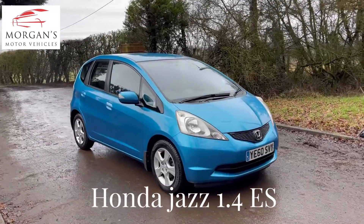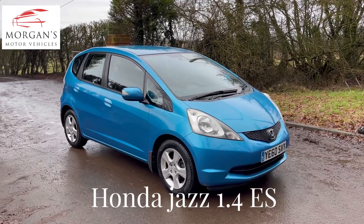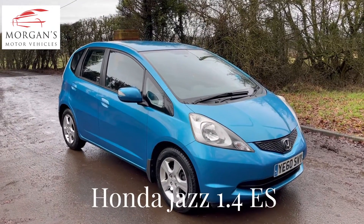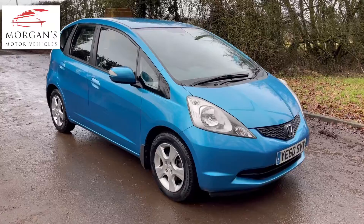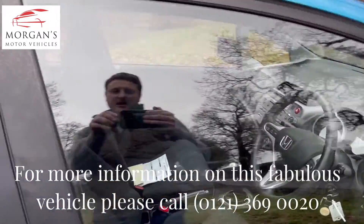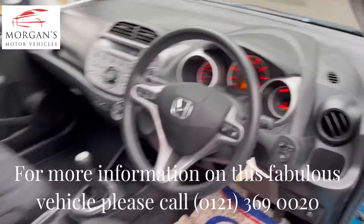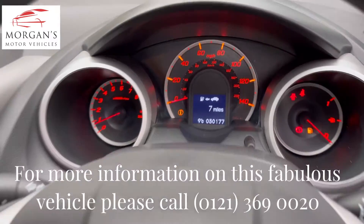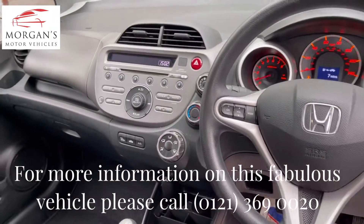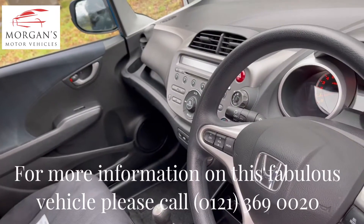Hi guys, thanks for watching. Got a quick video today on this lovely Honda Jazz 1.4 ES petrol manual, presented in a lovely cerulean blue metallic with a black fabric interior. The car's had just two owners from new — it's a 10-year-old car with the last owner owning it for a good five or six years. The car's been just over 30,000 miles, so super low mileage. Air con and power folding wing mirrors are standard, which is a lovely feature on the ES model.